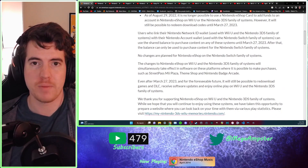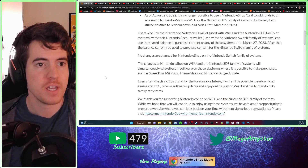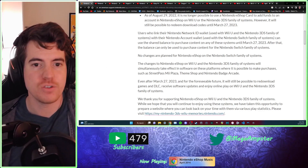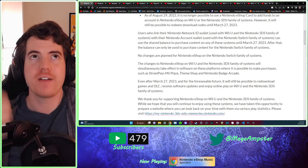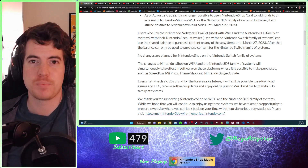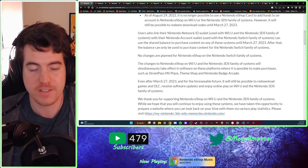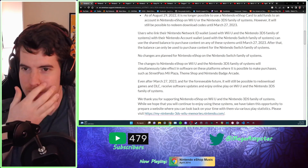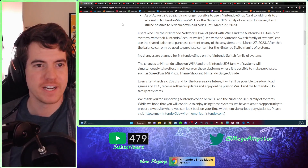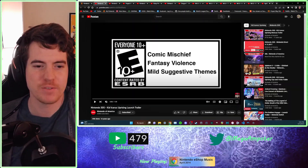Two weeks as of this recording — March 27th, 2023 — you will no longer be able to buy any games on these shops. I want to get into my recommendations. I have a lot more 3DS recommendations personally, because I was pretty much from the launch of the 3DS a customer using it and buying games off of there. So let's just get started right here with the 3DS.